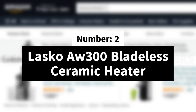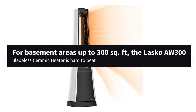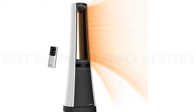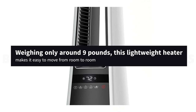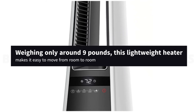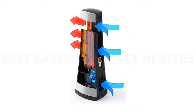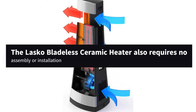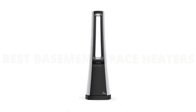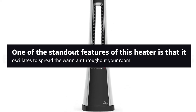Number 2. Lasko AW300 Bladeless Ceramic Heater. For basement areas up to 300 square feet, the Lasko AW300 Bladeless Ceramic Heater is hard to beat. This sleek-looking heater will have your home looking like a design studio in no time. Weighing only around 9 pounds, this lightweight heater makes it easy to move from room to room. The bladeless heater also creates minimal noise, ideal for people who are easily distracted or bothered by loud, persistent noises. The Lasko Bladeless Ceramic Heater also requires no assembly or installation — you can have it up and running in a few minutes. One of the standout features of this heater is that it oscillates to spread the warm air throughout your room.